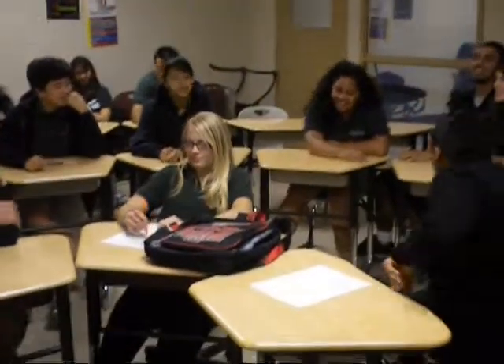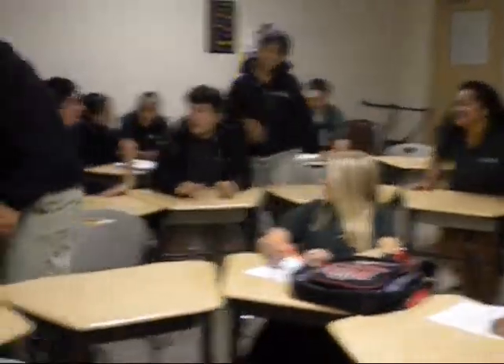Sit down, sit down. I got this! I got this! Come on! Come on!